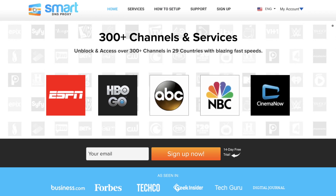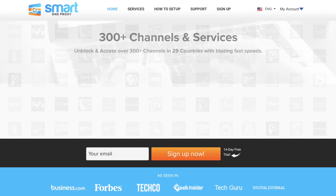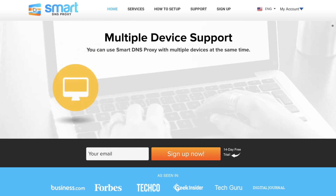Check out Smart DNS Proxy if you're keen to unblock geo-restricted content on sites like Netflix, Hulu, Pandora, or Amazon Prime Video. There's a free trial — give it a go and see how you like it, and it's only about $5 a month from there.